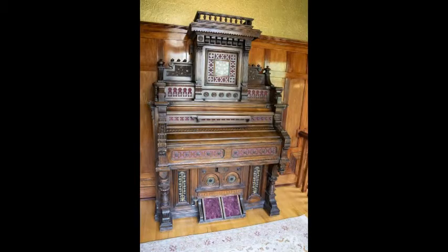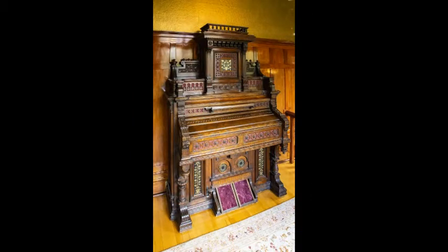This is an antique wooden pump organ. Other common names are reed organ, parlor organ, cabinet organ, and cottage organ. Pump organs became less popular in the late 1900s when home pianos became popular.